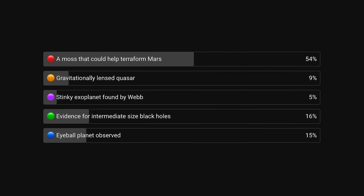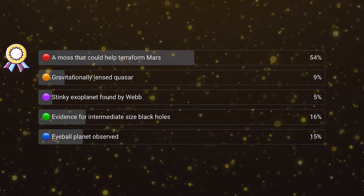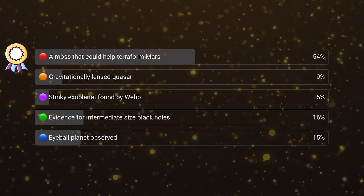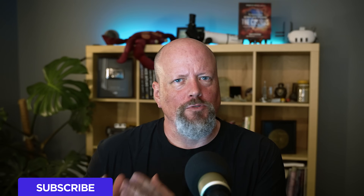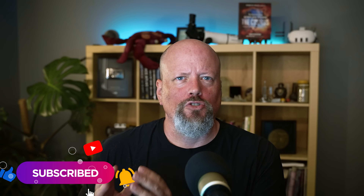Every week we do a vote on our channel where you tell us what you thought was the best story of the week. This week, the big news was the moss discovered that could help terraform Mars — it was pretty overwhelming. Within 24 hours of this video, we'll put the new poll up in the community tab so you can tell us which of these stories you thought was the best. The best chance is to subscribe to our channel, watch a bunch of our videos, and train the algorithm to show these votes to you.